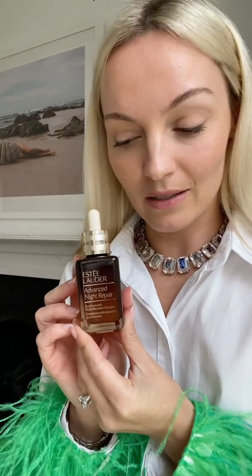I'm also packing the Estée Lauder Advanced Night Repair Serum — I really love this product. And the 111Skin Eye Repair Mask, because we're going to have a couple of really early starts on this press trip. So if I wake up and feel like I've got really puffy eyes, I'll throw that on.